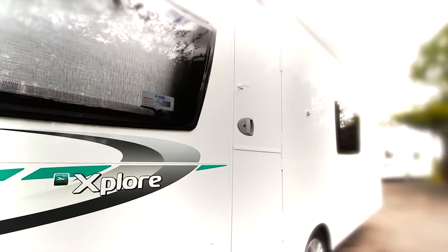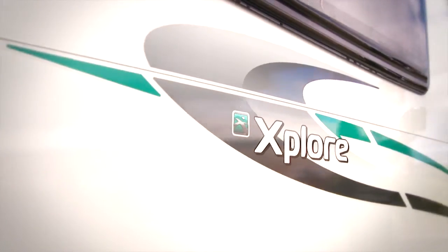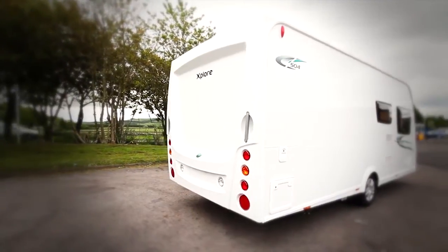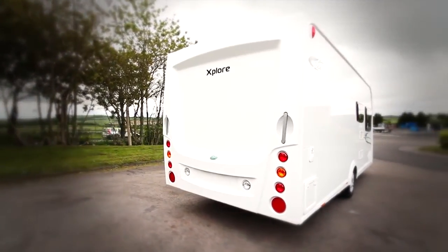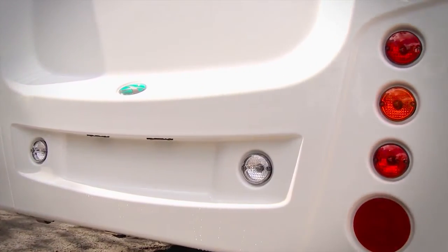Explore delivers the freedom of caravanning on a budget, but without any compromise on quality or comfort. This lightweight range comes in a wide choice of innovative layouts, some of which are unique to Explore, meaning that any family can find true value for money.